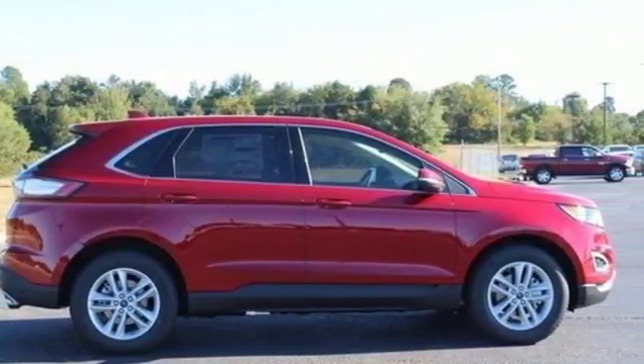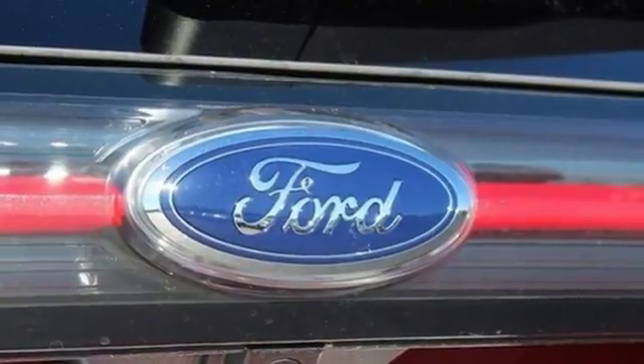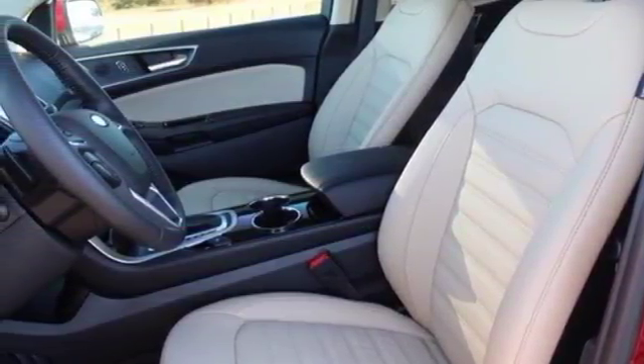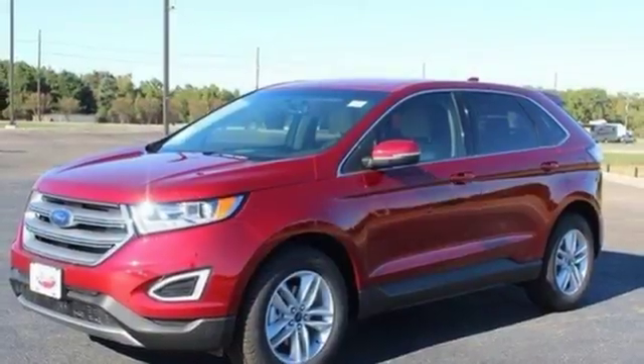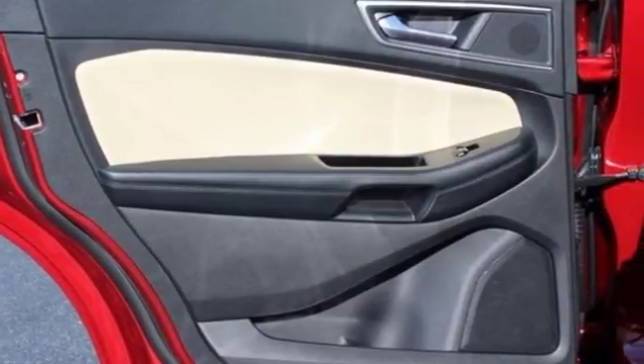This five-passenger crossover delivers an exhilarating experience with a strong engine and six-speed select-shift automatic transmission. You're off with one touch with push-button start and fully connected without ever taking your eyes off the road with SYNC. Your stress level plummets with amazing safety features like a backup camera,